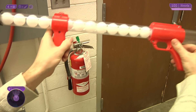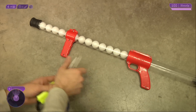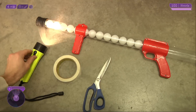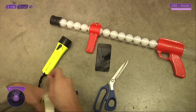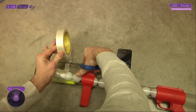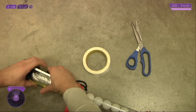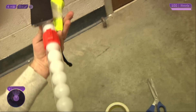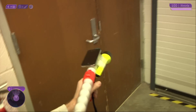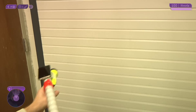Use the upgrade system to turn that gun into a hybrid device. Alright, let's go. Leave this room and take a right.